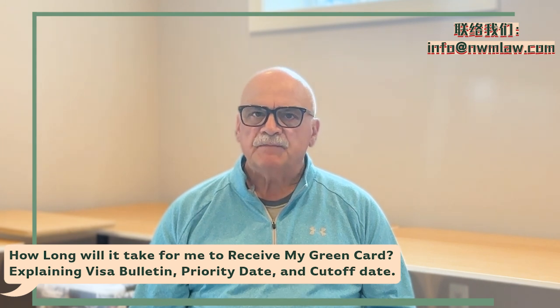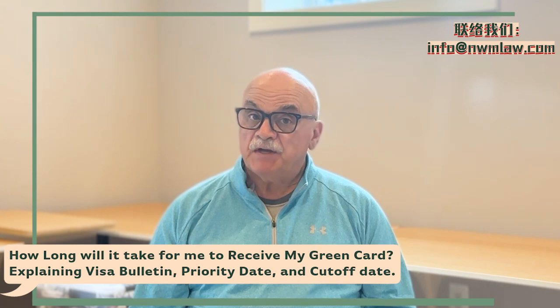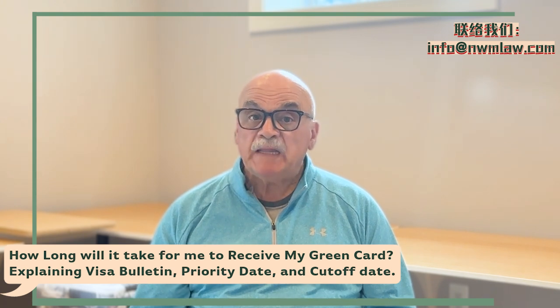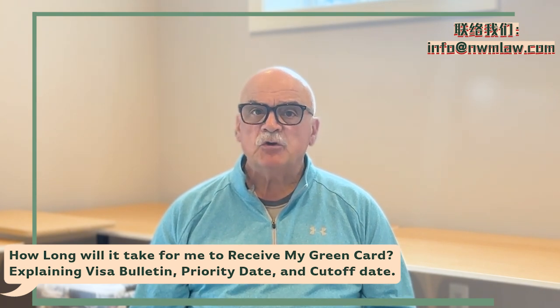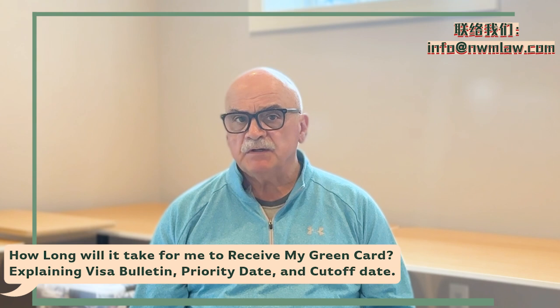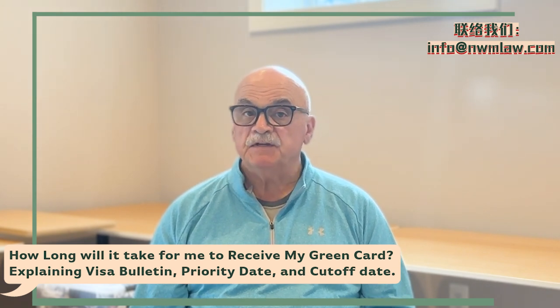The priority date is the date when the United States Citizenship and Immigration Service receives the immigrant petition filed on your behalf, such as Form I-130 or I-140. Essentially, it's your place in line for the green card. This date determines when an applicant can receive an immigration visa or file I-485 adjustment of status for U.S. permanent residency based on visa availability.